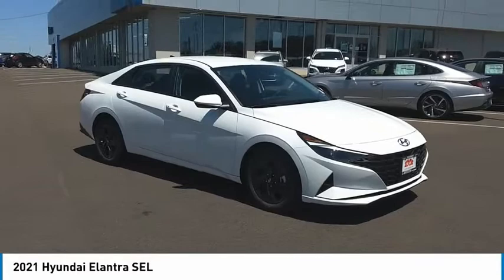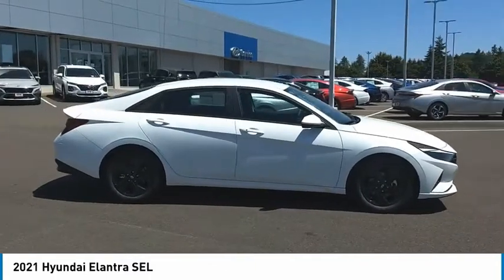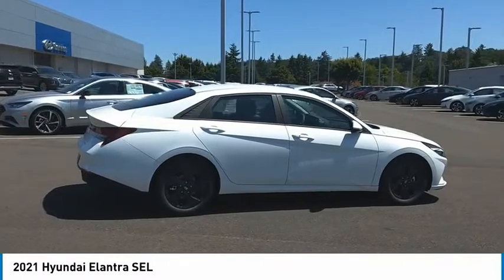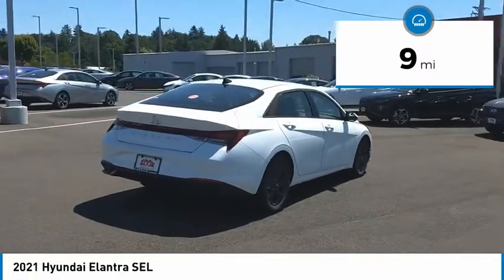Take a ride in the 2021 Elantra. The Elantra boasts the most interior room in its class and gets an exceptional 35 miles per gallon. With its luxurious standard features, the Elantra is an easy choice. This vehicle has less than 100 miles.